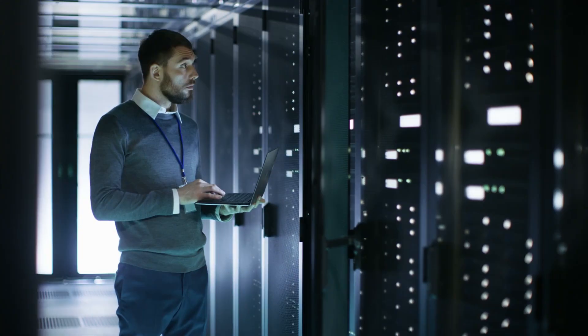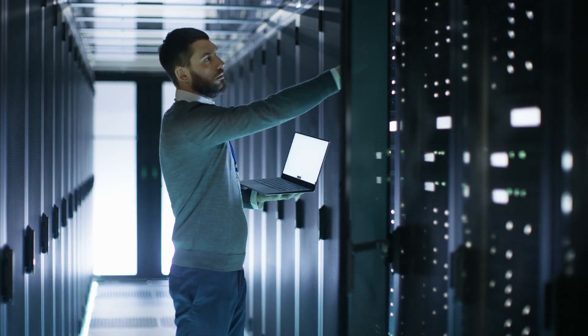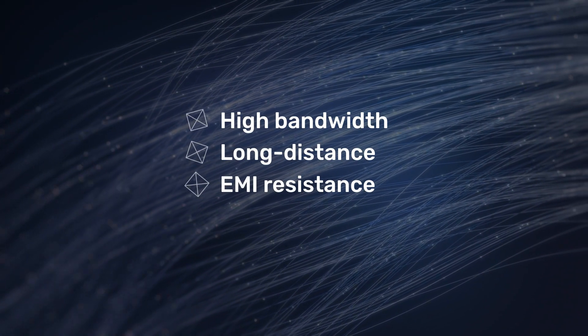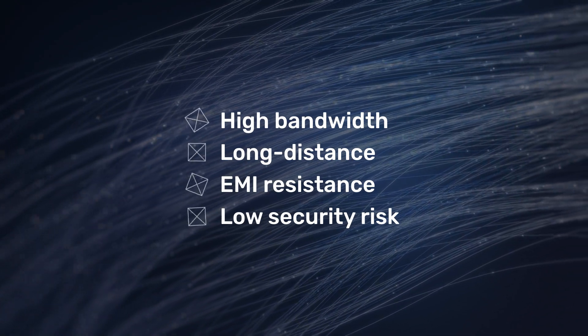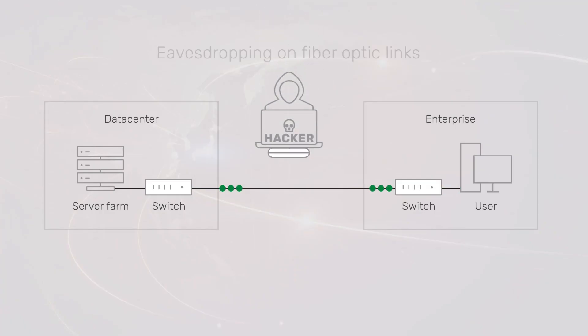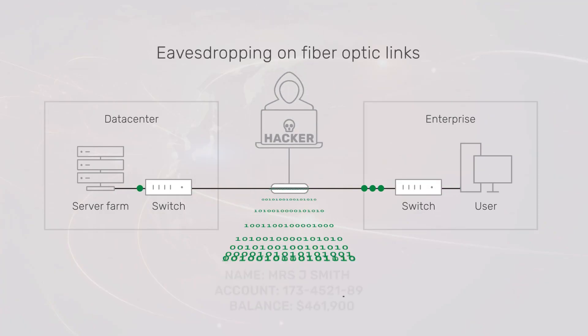Every day, business data is securely transferred from industries all over the world. Fiber optics, used for long-distance links and sensitive data, have long been seen as intrinsically secure. Unfortunately, this is not the case, as eavesdropping devices can intercept optical signals and enable data theft.